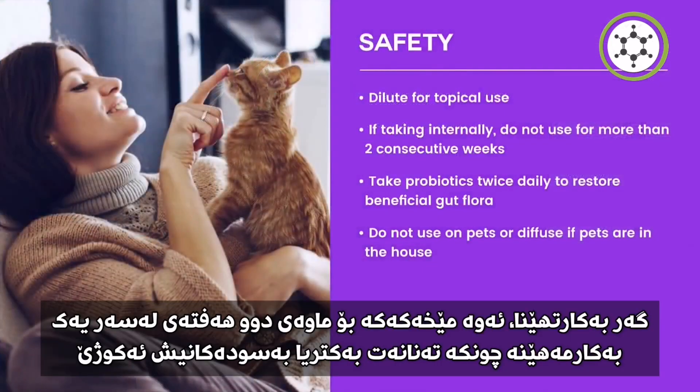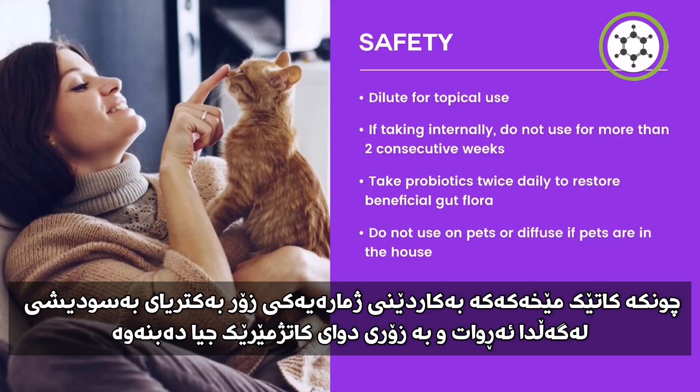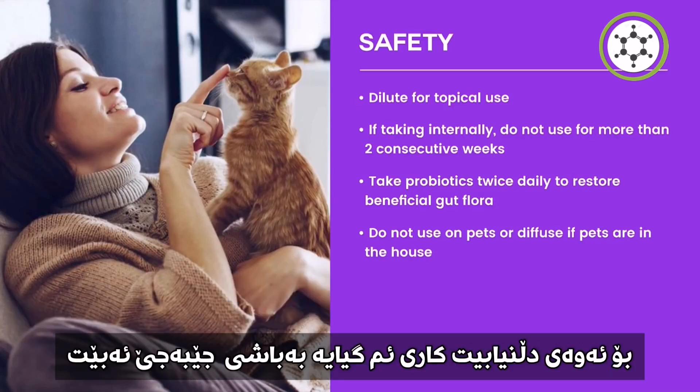If taking internally, do not use clove for more than two consecutive weeks, because it kills bacteria but can damage your good bacteria. When you use clove, take lots of probiotics along with it, usually separated by an hour, to make sure your flora is in good shape.